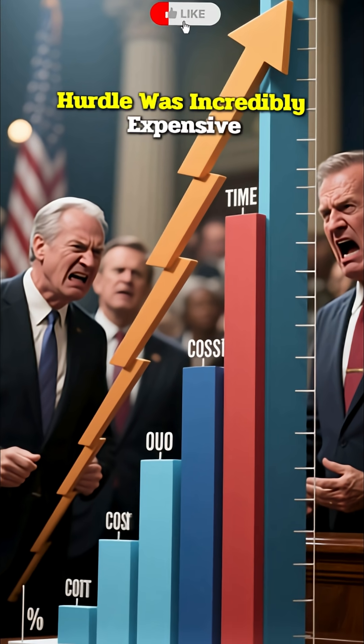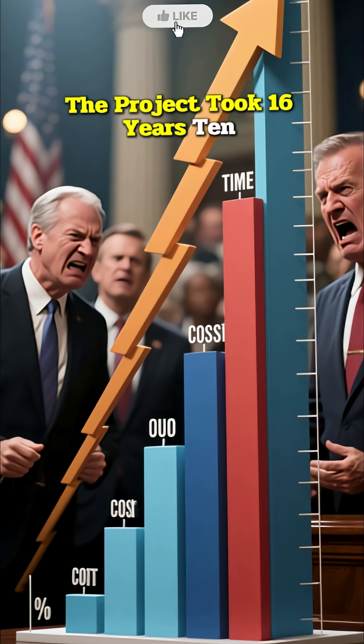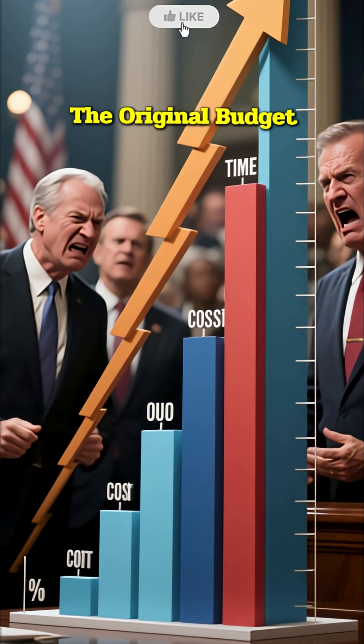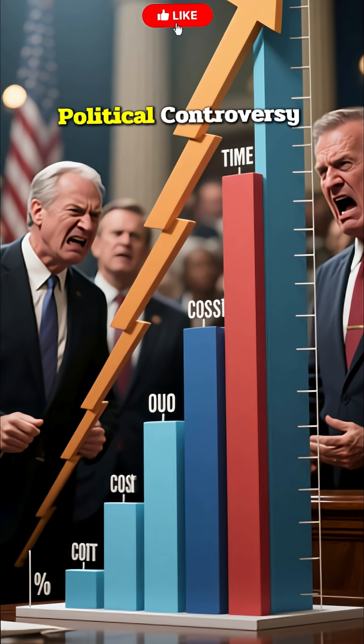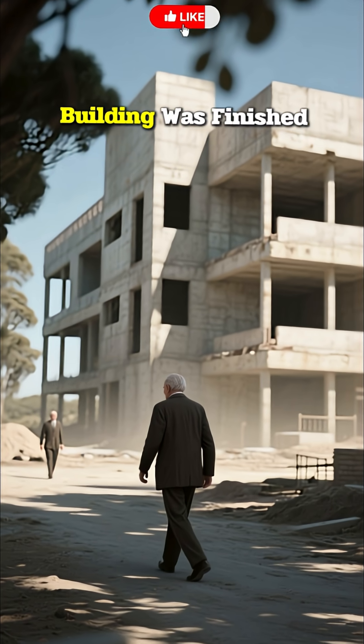This engineering hurdle was incredibly expensive. The project took 16 years, 10 years longer than planned, and cost 14 times the original budget, leading to massive political controversy and even Utzon's forced resignation before the building was finished.